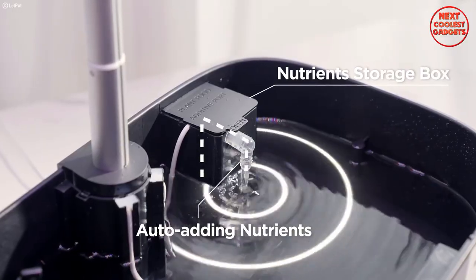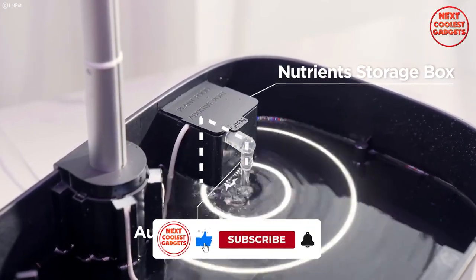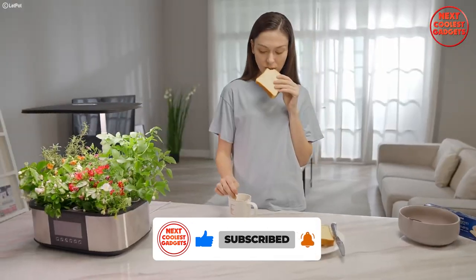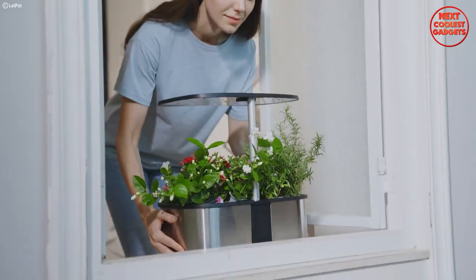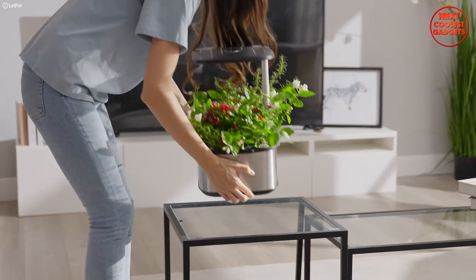The LPH Max also takes care of nutrition with its auto-adding nutrient feature. The nutrients storage box simplifies the process, providing your plants with the essential elements they need for robust growth — no more manual mixing and measuring. The LPH Max handles it seamlessly. With the Let Pot LPH Max, you can grow up to 21 plants simultaneously, making it an ideal solution for those who want to maximize their home gardening space.